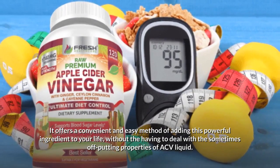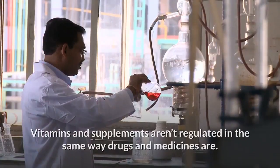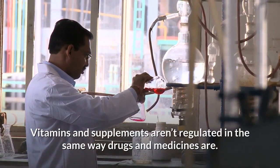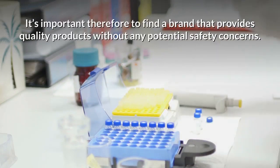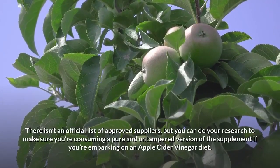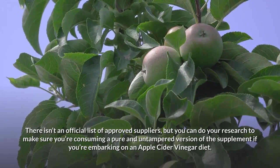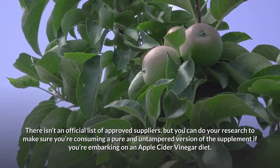Vitamins and supplements aren't regulated in the same way drugs and medicines are. It's important, therefore, to find a brand that provides quality products without any potential safety concerns. There isn't an official list of approved suppliers, but you can do your research to make sure you're consuming a pure and untampered version of the supplement if you're embarking on an apple cider vinegar diet.